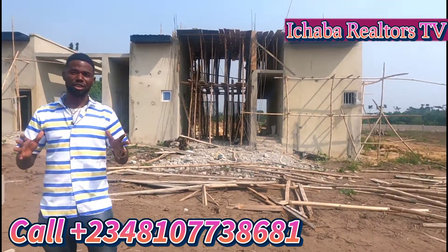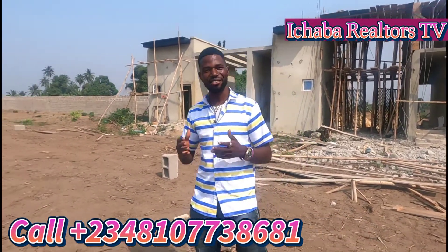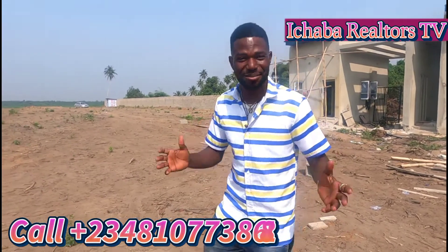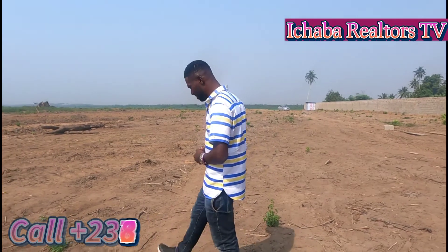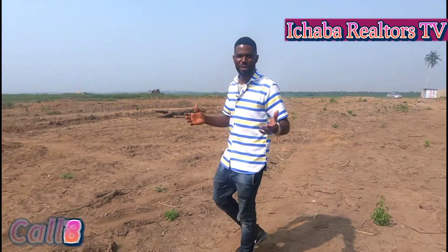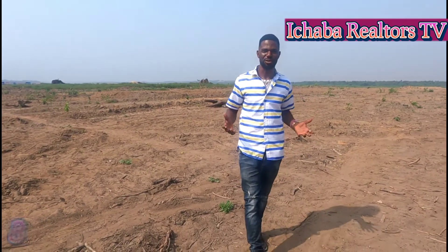Lagoon Front is covered with C of O. What's C of O? Certificate of Occupancy. It means your investment is free from government encumbrances. Why should you buy from Lagoon Front? Lagoon Front property tends to hold their market value over time.